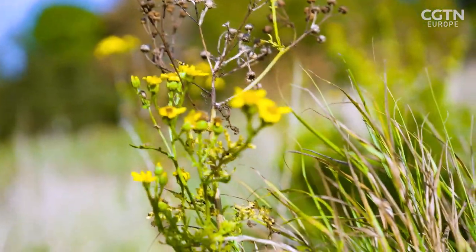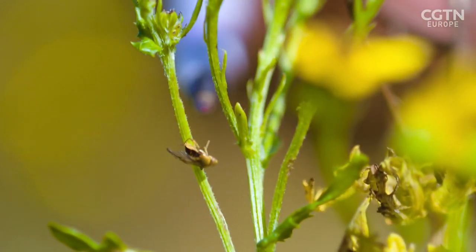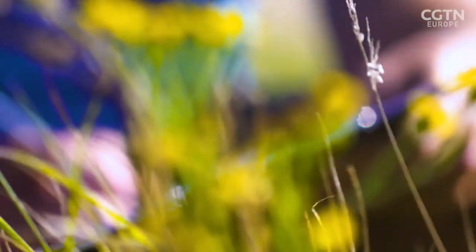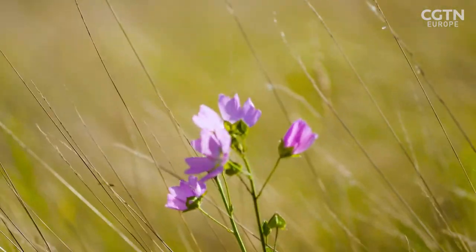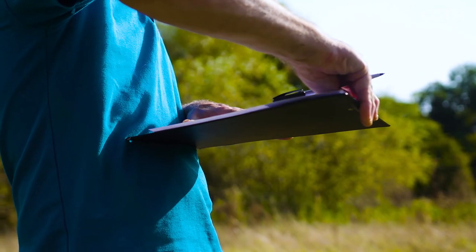We've got a bug on here, carrying out some pollination — that's an 'other insect'. There's another hoverfly — see it coming in? There's a bee on that plant there. Because it all goes into a database, by people doing it all over the country, and then they can average it out and see how our pollinators are doing.